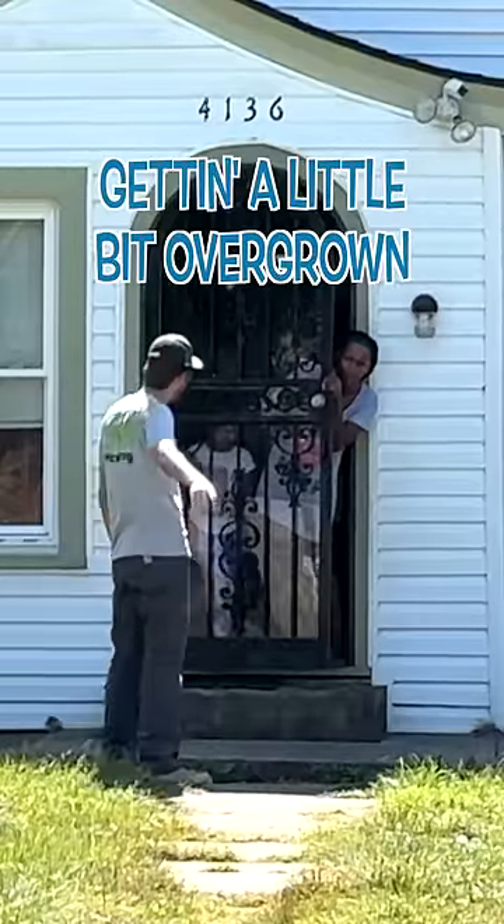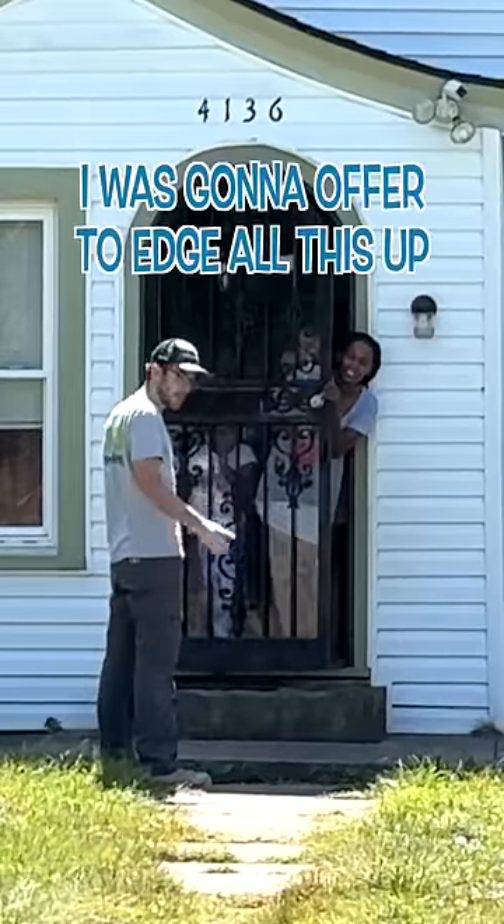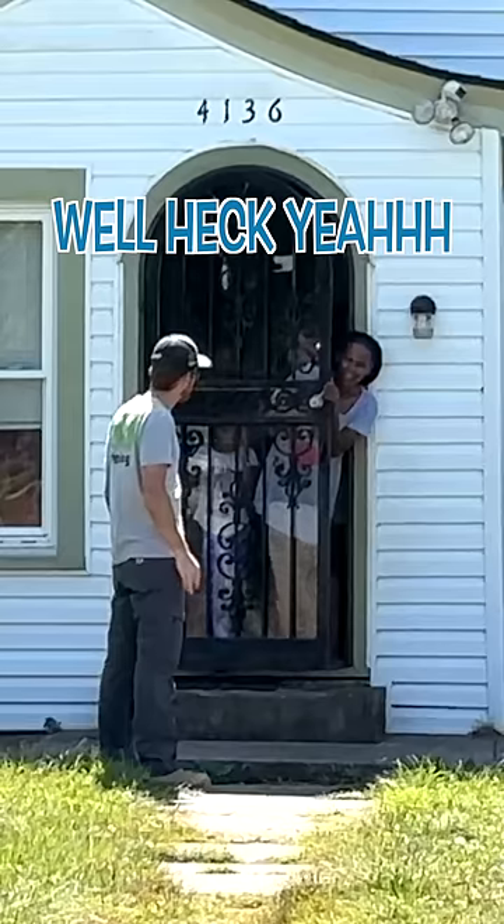I noticed that your sidewalk here is getting a little bit overgrown. They could use maybe a little bit of a mow. My son cuts it. I was going to offer to edge all this up and mow it for free. Heck yeah.